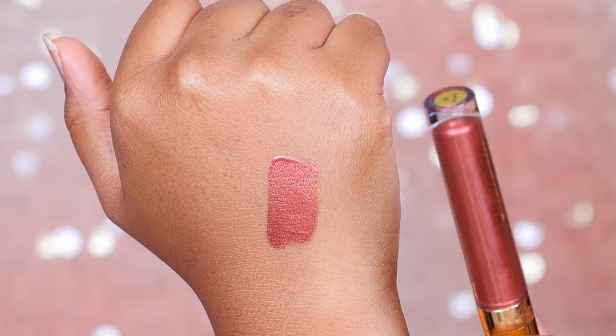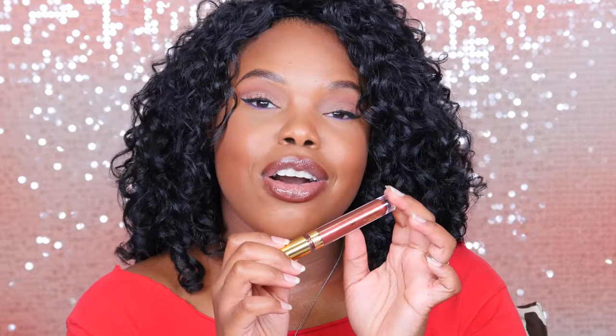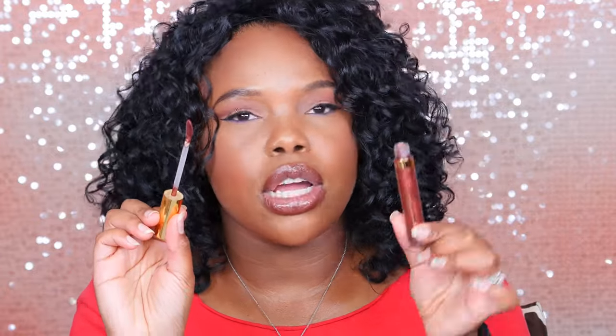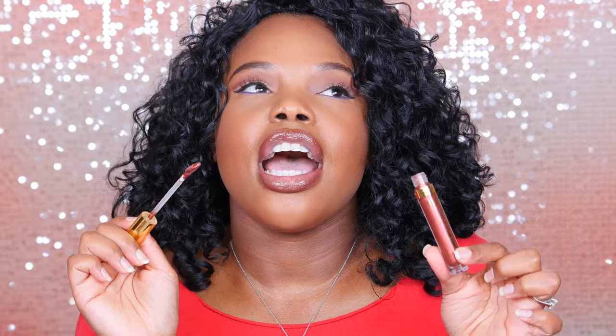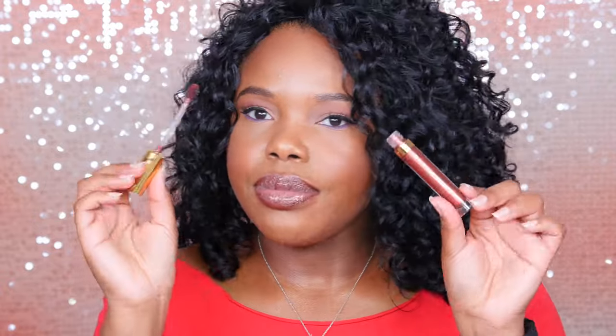Last up for lips, I have this Milani — it's called Amore Metallics, that's the subcategory from the brand — and this one is called Matte-terialistic. It's this gorgeous gold, bronzy metallic shade. Every time I wear this, I have people asking me what I'm wearing on my lips. I went to Gen Beauty wearing this and I had so many people standing in line saying they loved my lipstick. And I was like, it's from Milani!